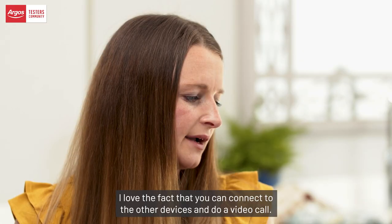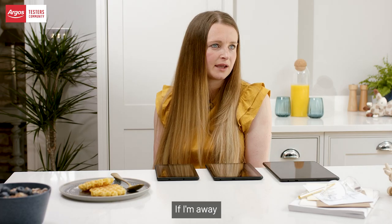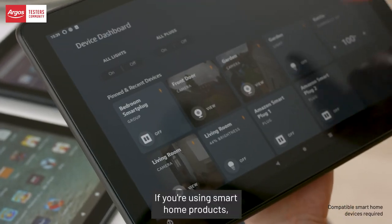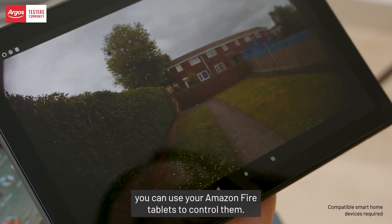I love the fact that you can connect to other devices and do a video call. If I'm away I can video call home and it's really simple to do — just a quick click of a couple of buttons. If you're using smart home products you can use your Amazon Fire tablets to control them.